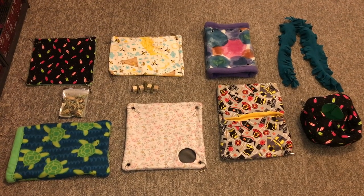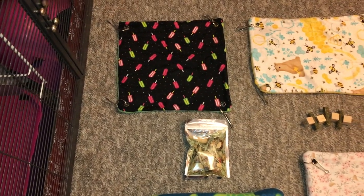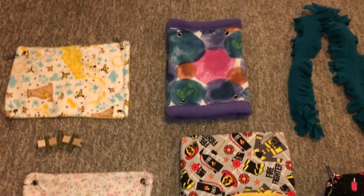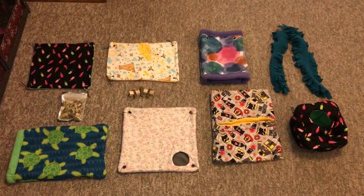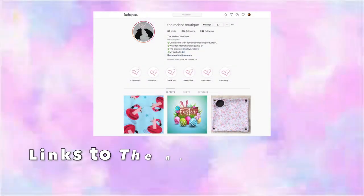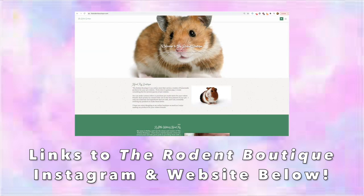Overall I was very pleased with everything from the Rodent Boutique. My rats have absolutely loved the hammocks, the treats, and the toys, and everything is really fairly priced. They also have a lot of custom options so you can choose what your hammock looks like and what type it is, making it really diverse. If you'd like to check them out, the link is in the description below, and I'll also link their Instagram page. I hope you guys enjoyed this video — it's really cool to see the quality and care you get from small businesses like the Rodent Boutique compared to commercial Amazon options. See you next time!